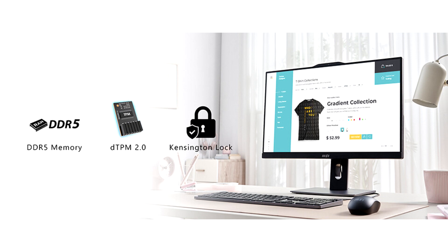The tilt-height adjustable stand provides ergonomic flexibility for the modern AM242TP and AM272P series, allowing users to adjust the viewing angles for their comfort.